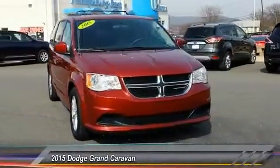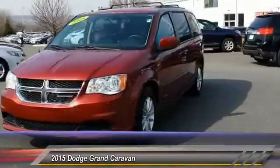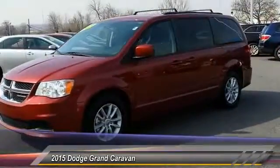The 2015 Grand Caravan. The Dodge Grand Caravan received the government's highest front and side crash rating of five stars.